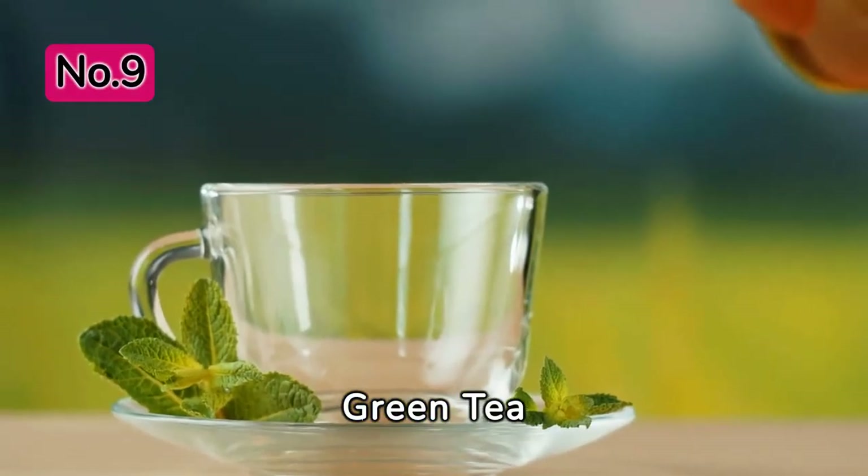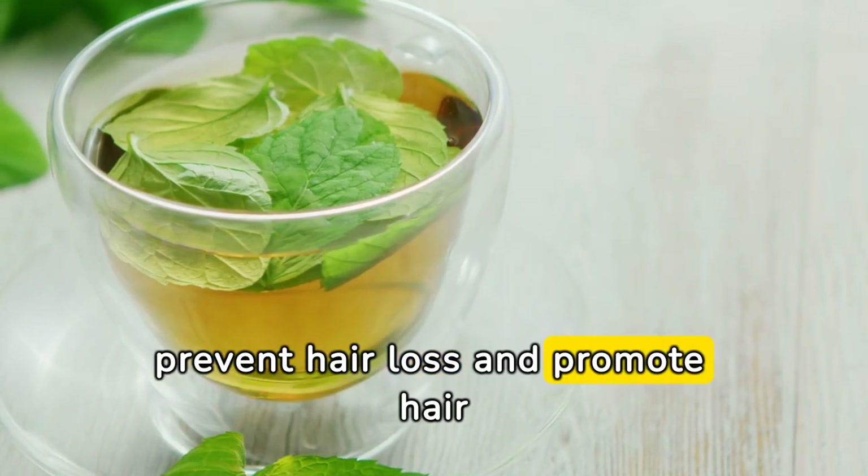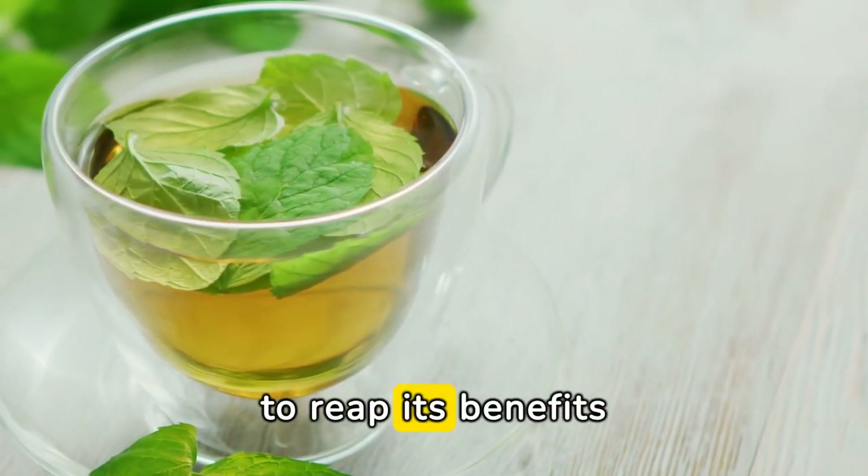Green Tea. Green tea is rich in antioxidants, which can help prevent hair loss and promote hair growth. Drink green tea regularly and use it as a rinse for your hair to reap its benefits.